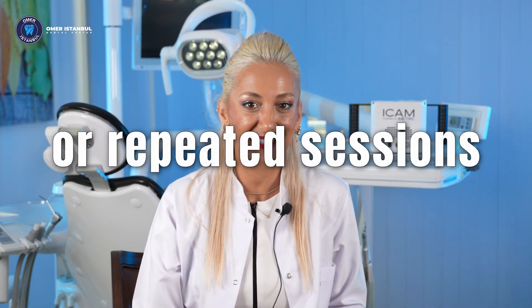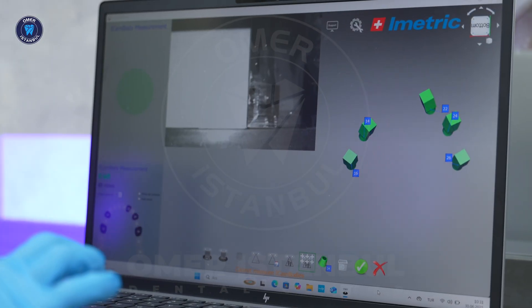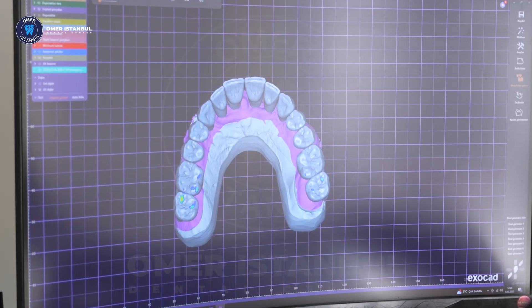Forget about the traditional impression techniques — no more gagging, wasted time, or repeated sessions. With IMATIC 4D, we follow a 100% digital workflow, capturing measurements with millimeter precision while eliminating human error.